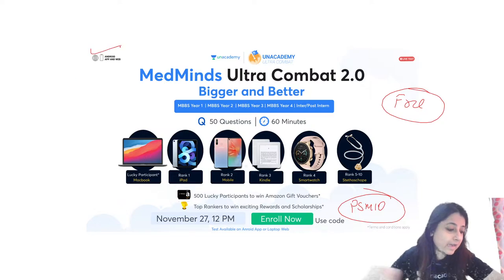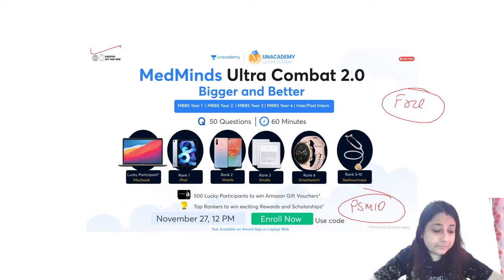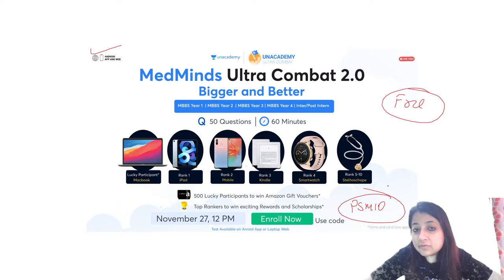The session will be conducted on 27th November at 12 PM. You can enroll right now using code PSM10 — it's absolutely free. It will be conducted on Android app and web. This will be really helpful for all of you. You'll get amazing prizes: a MacBook for lucky participants, rank one gets an iPad, rank two a mobile, rank three a Kindle, rank four a smartwatch, rank five to ten a stethoscope.